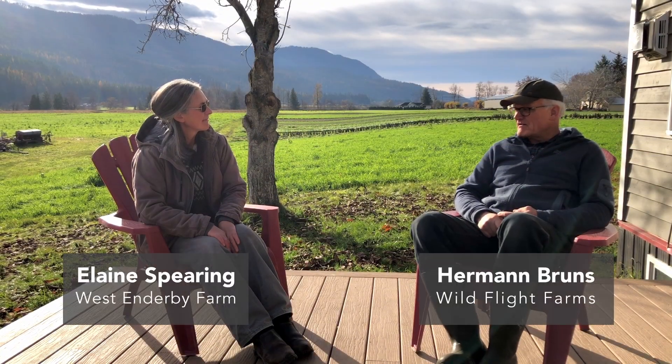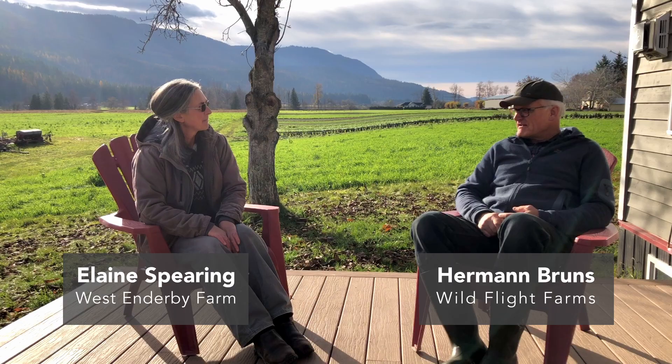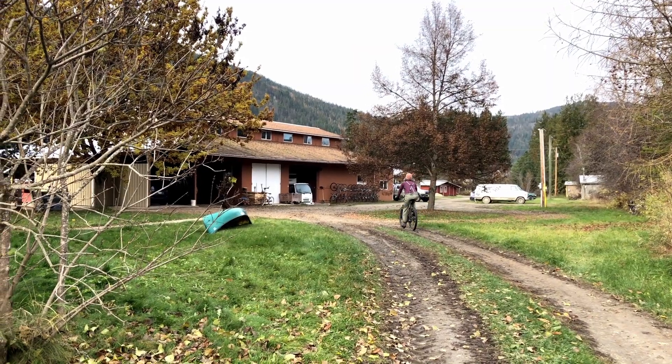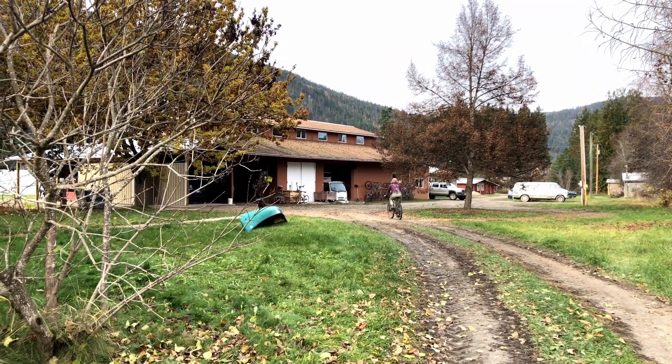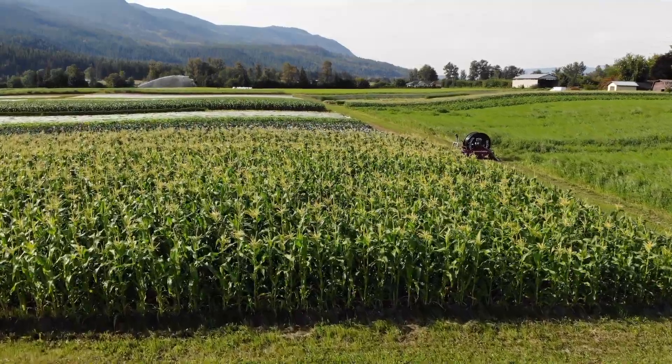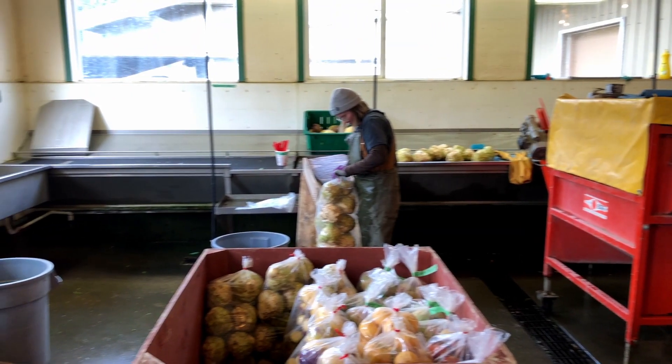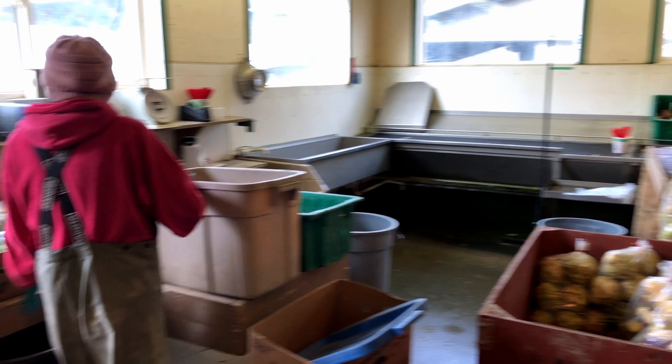We are situated along the Shuswap River in a little community called Mera. We got started about 29 years ago for our first season. We started building here in 1992 because it was just a bare cornfield with no buildings or anything on it at all. Now we generally employ 10 to 12 people over the course of the season.